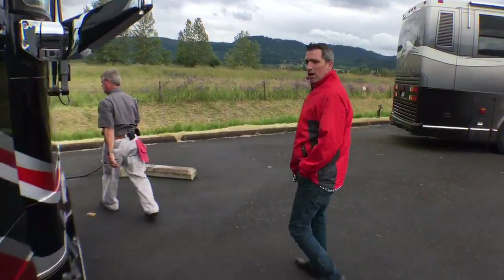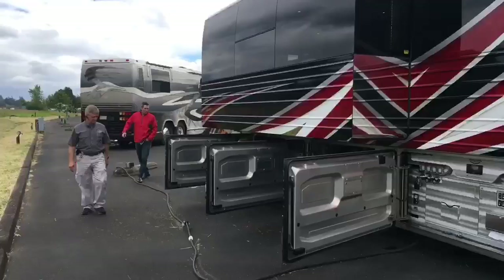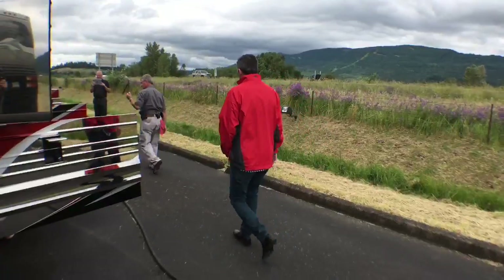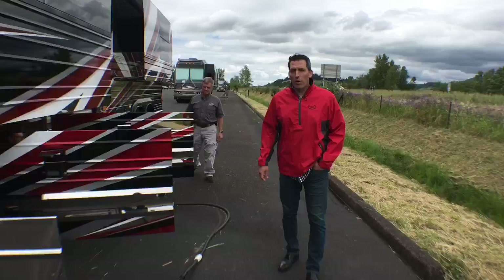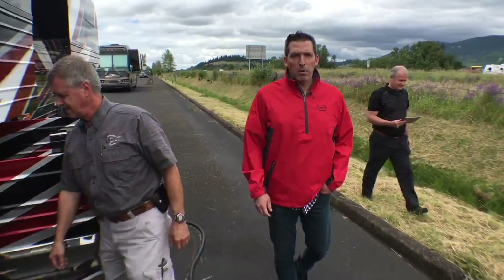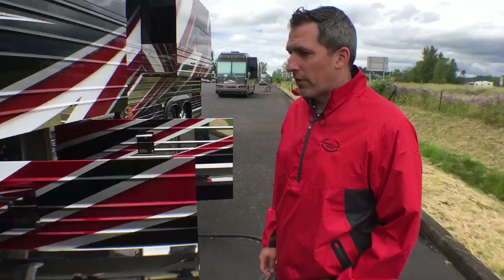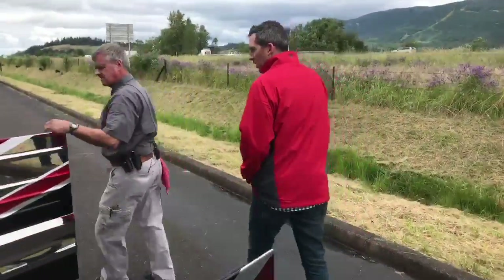As you can see, we're right off of I-5. Marathon Coach Coburg is very easy access off of I-5 for anyone who wants to come and check out our inventory, check out our service department, or take a tour. We've got great tours every day at 11:30. Take it away, Dave.